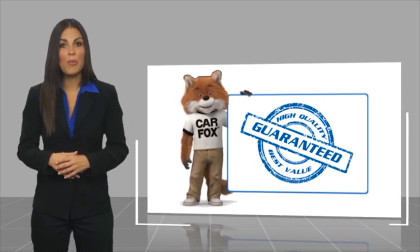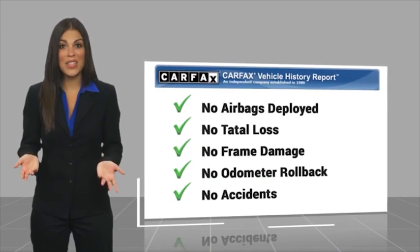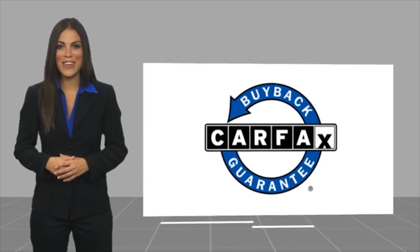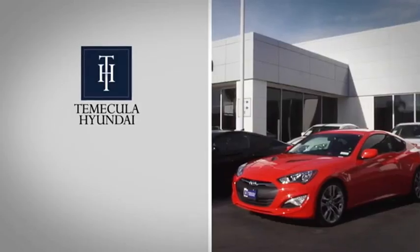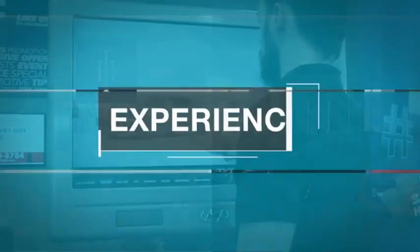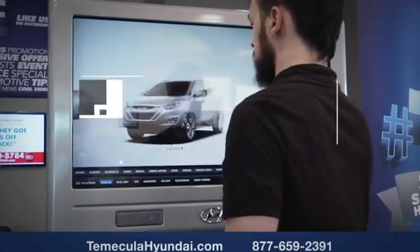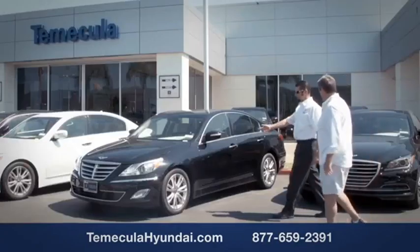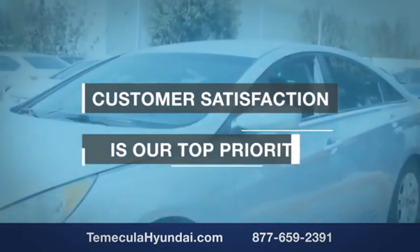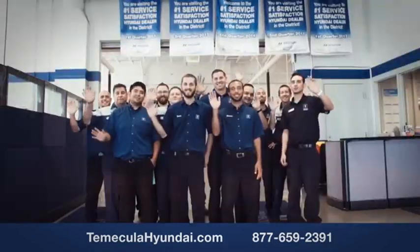This is a one owner vehicle with a CarFax vehicle history report. Be sure to find a complimentary copy of this report online or contact the dealership. This vehicle qualifies for the CarFax buyback guarantee. Why choose to make it a Hyundai? It's simple — buying a car is a big financial decision and knowing you're working with a team you can trust is important. Customer satisfaction is our top priority, and you want to work with a team that has integrity and passion.